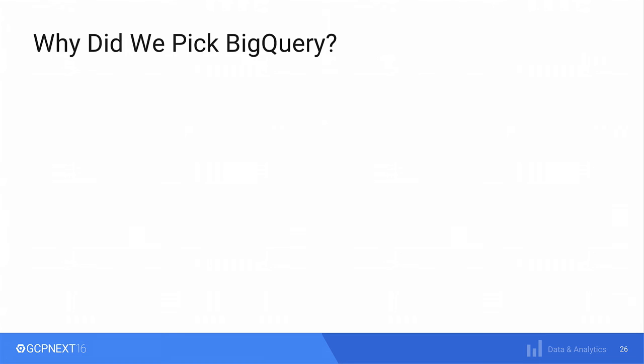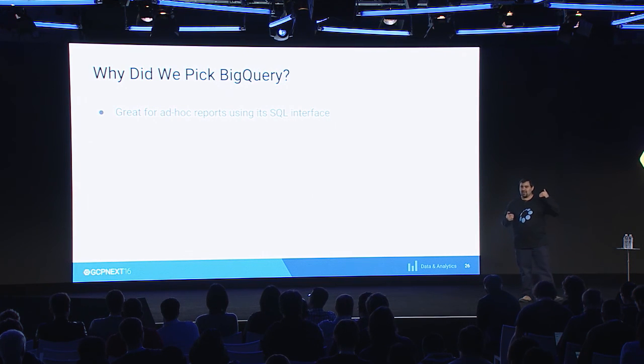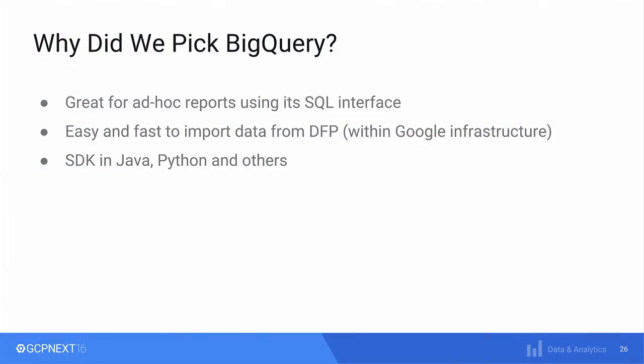Another very interesting thing we found using BigQuery was that it was great for ad hoc reports. I remember once the BA came to me and said: I'm about to go to a very important meeting with stakeholders and I need to query around two or three years' worth of data. Can you do it? Yes — just sit there, write some SQL, there you go. And it was very easy to move the data from DFP to BigQuery because it was all within Google's infrastructure. We were using Java, so it was very natural for us to use the SDK. And it was really cost-effective.